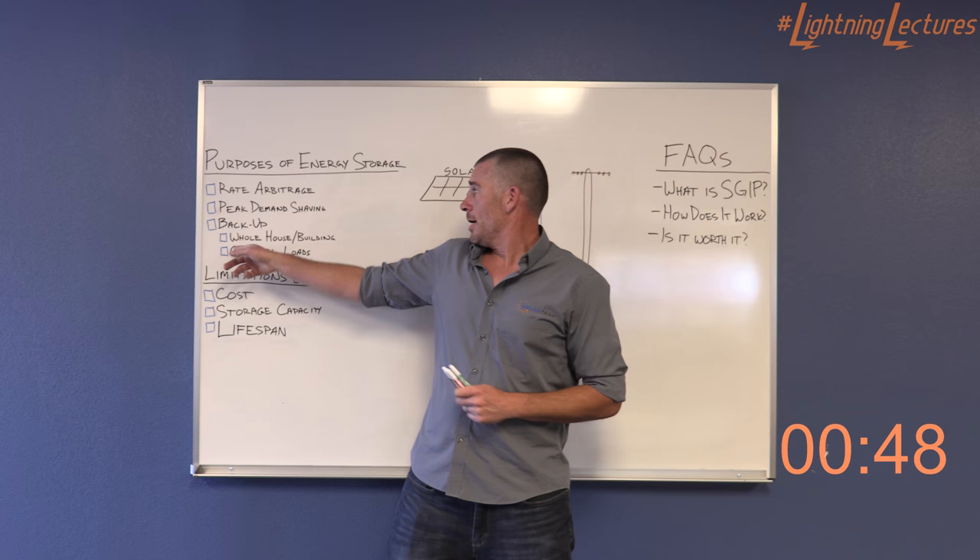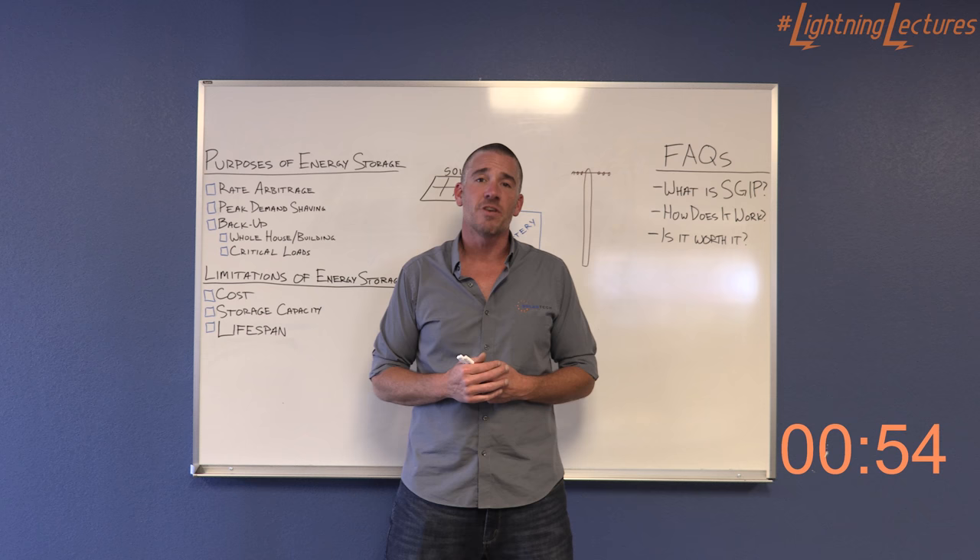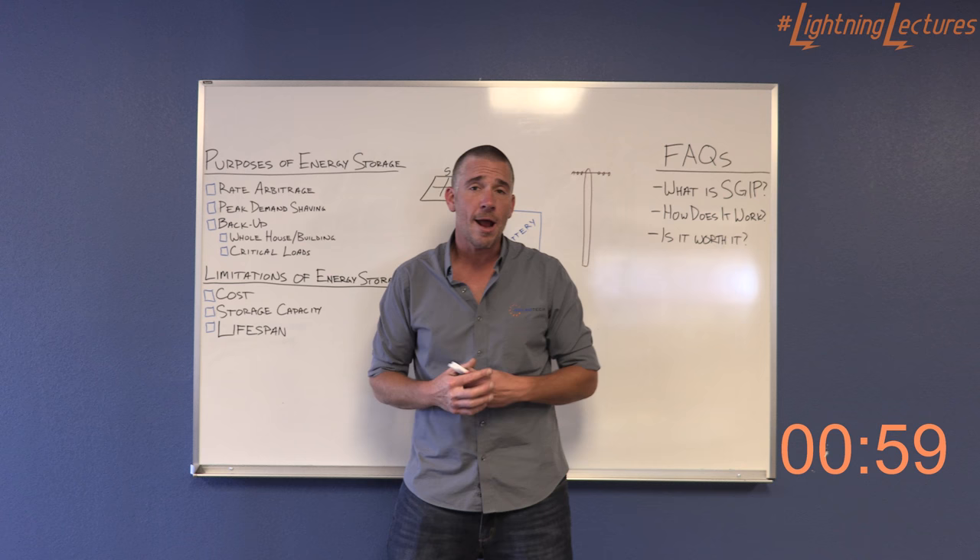Backup. What about backup? Everybody wants to back up their load — they want to back up a lot of things. Whole house backup? Kind of a dream. Not really a thing right now. It is very, very expensive if you want to back up your entire house.